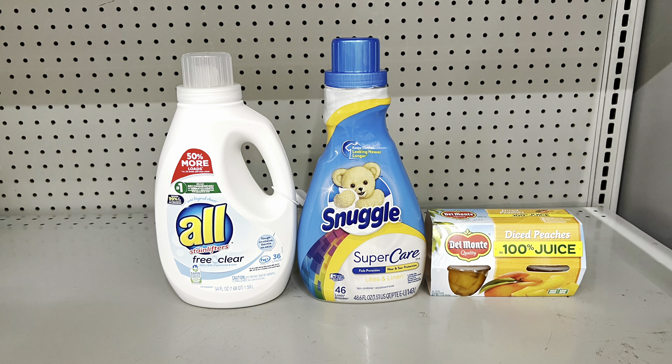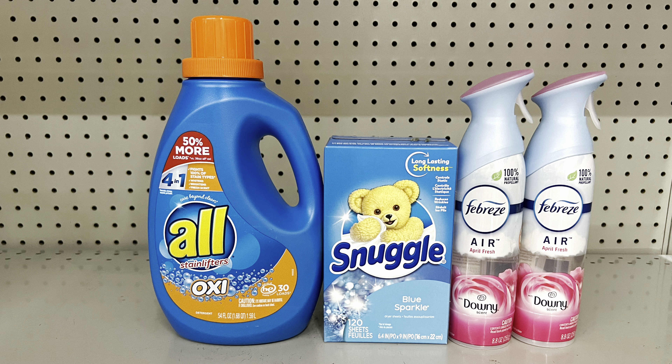All detergent at $7 plus Snuggle at $5.25 with two-off-two digital, add Del Monte fruit cups at $3 with dollar digital: total $15.25, pay $12.25. Or All plus Snuggle dryer sheets at $5.50 with two-off-two digital, add two Febreze air effect sprays at $3.25 free after BOGO and $3.30-off-two digital: total $19, pay $10.50 before tax.